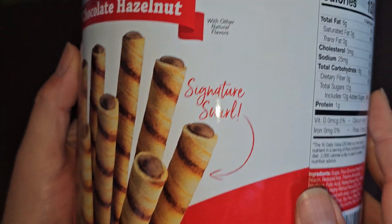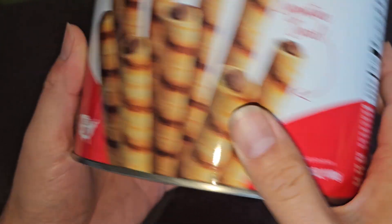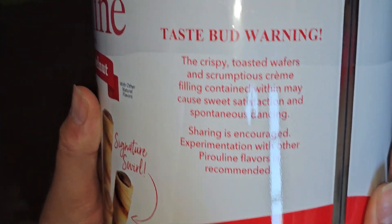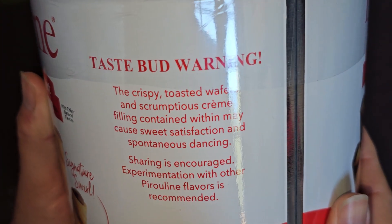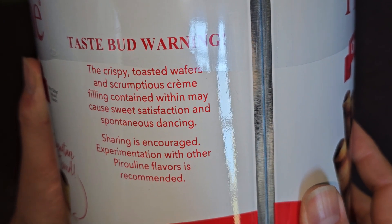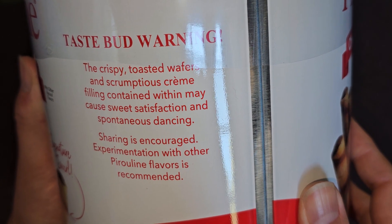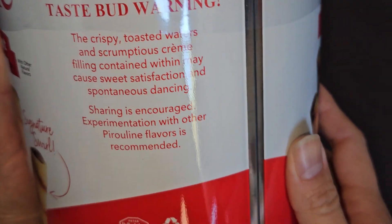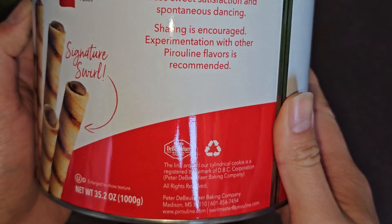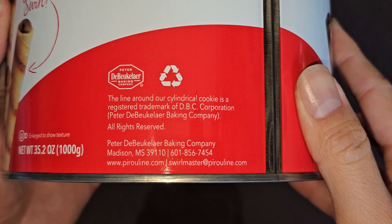With other natural flavors, signature swirl, net weight 35.2 ounces — or sorry, 1,000 grams — enlarged to show texture, baked in the USA. Taste bud warning: the crispy toasted wafers and scrumptious cream filling contained within may cause sweet satisfaction and spontaneous dancing. Sharing is encouraged. Experimentation with other Pyrrolene flavors is recommended. You have their baking company, Debukelar.